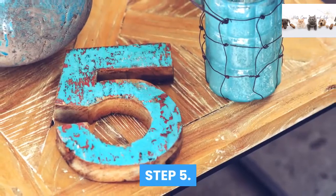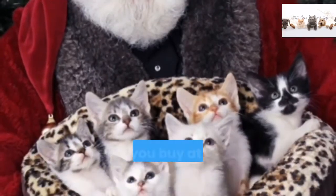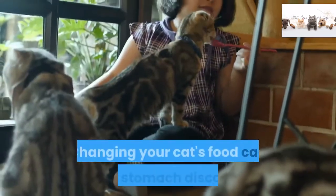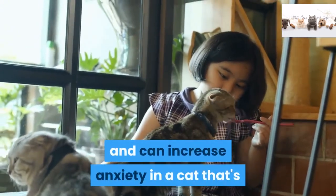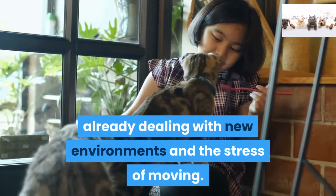Step 5. Bring your cat's own food along. Don't introduce new brands that you buy at local supermarkets or shops. Changing your cat's food can cause stomach discomfort and can increase anxiety in a cat that's already dealing with new environments and the stress of moving.